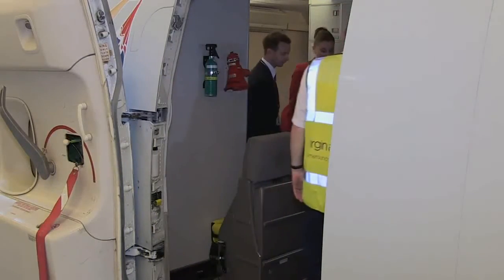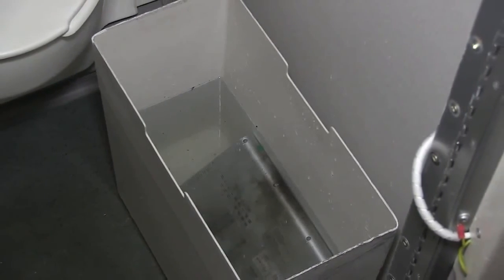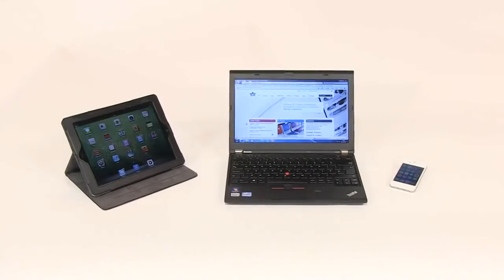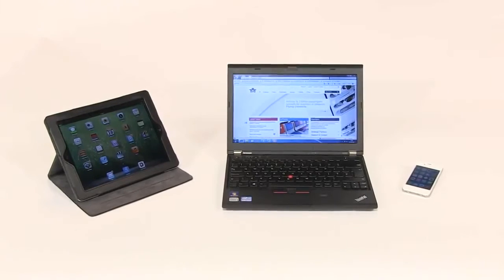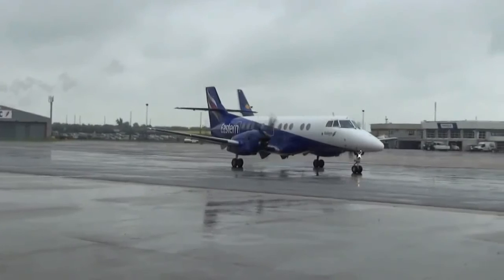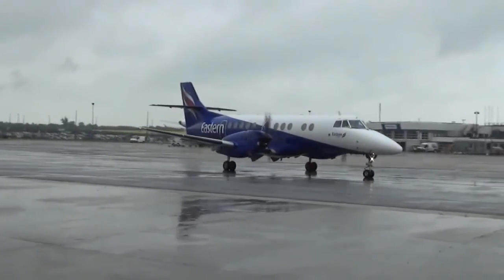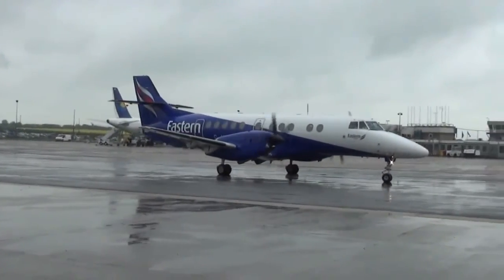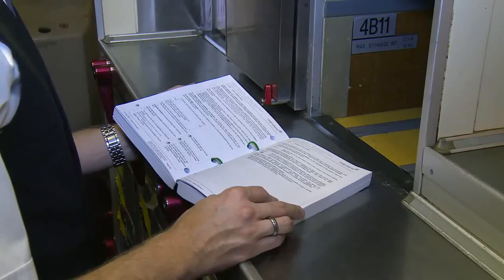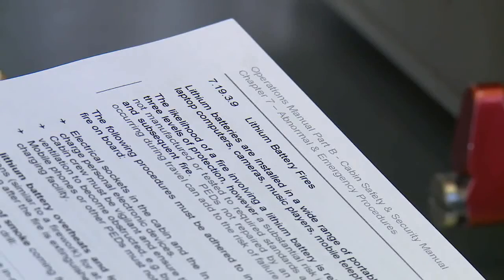The portable electronic device must be retained to allow inspection by incident investigators. Whilst a laptop has been shown, the response is essentially the same for any portable electronic device. However, for operations with only one cabin crew member, it may be necessary to combine some of these actions or enlist the assistance of a passenger. Refer to your emergency procedures manual for further information.